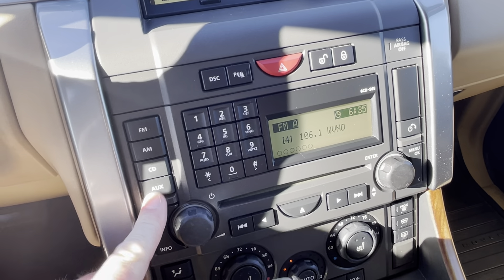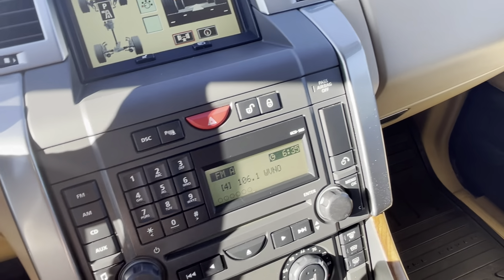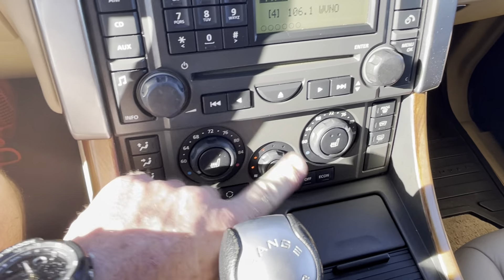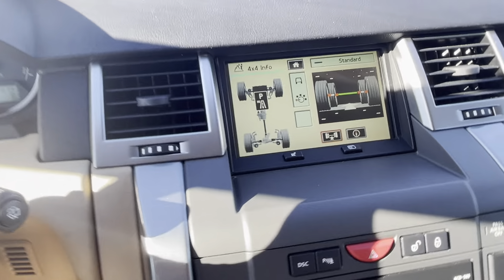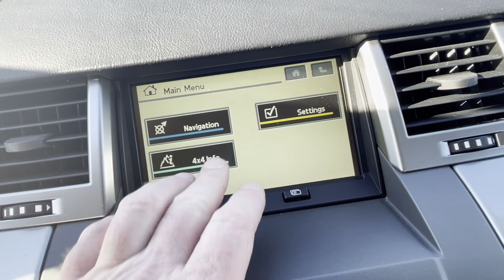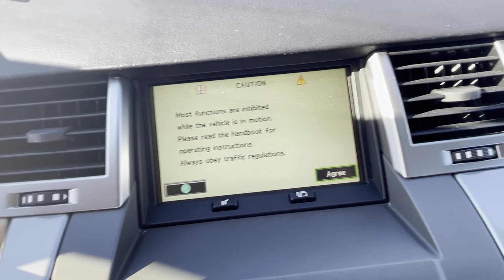It does have an aux on the back side of the rear console. It does have parking beepers — it doesn't have a camera, but it has beepers. It does have Bluetooth phone. Automatic climate control. Heated seats in the front. That's the four-wheel drive information screen. We've got factory navigation which is probably fairly outdated at this point, but it's still here and it still works.